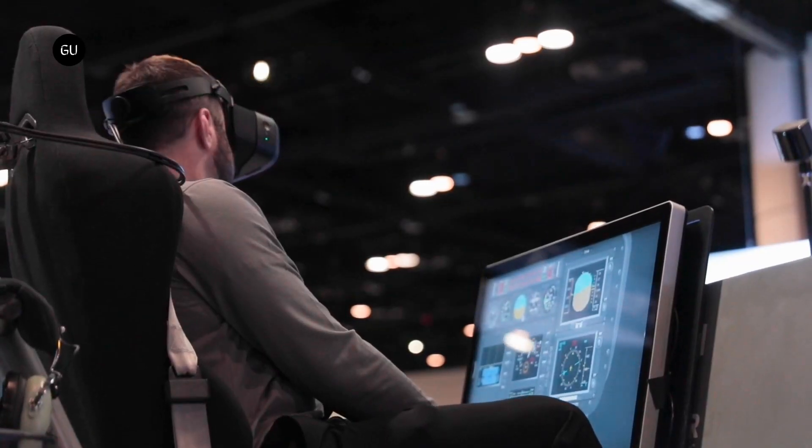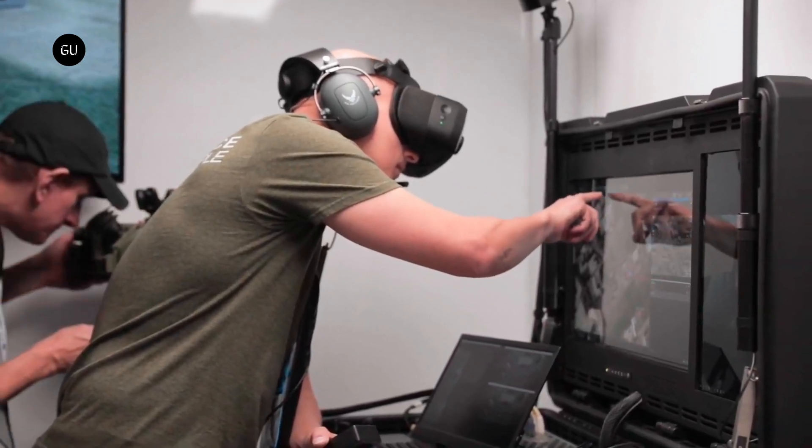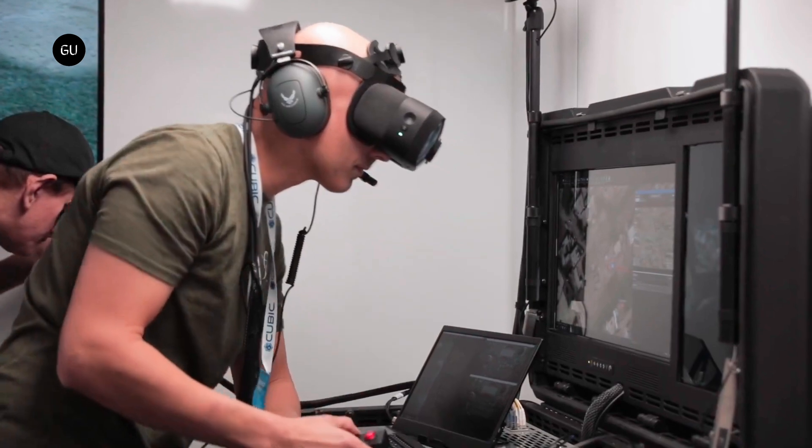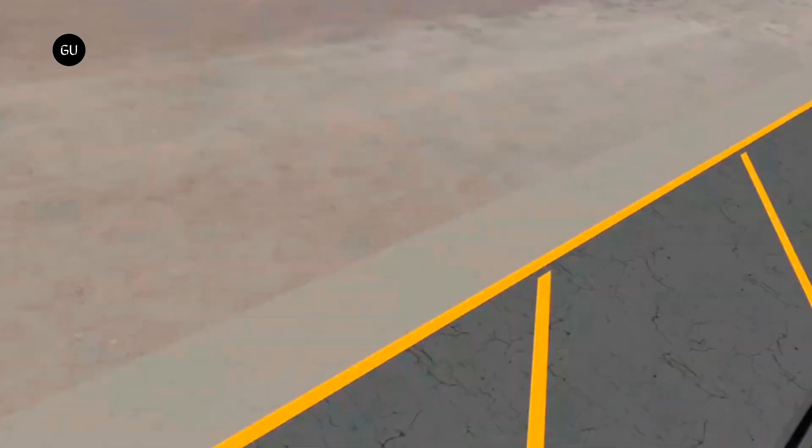There's 300 kpx LiDAR depth sensing with a range of 23 feet — an 8x resolution boost compared to Gen 3. New ambient light sensors have been added, and the setup features integrated DTS spatial audio through built-in speakers, plus noise-canceling microphones.